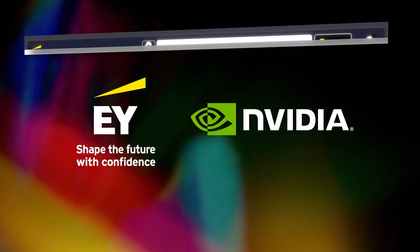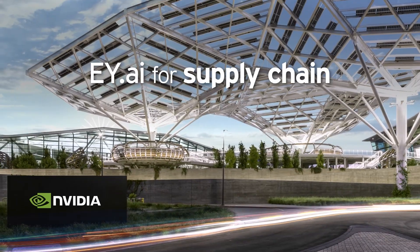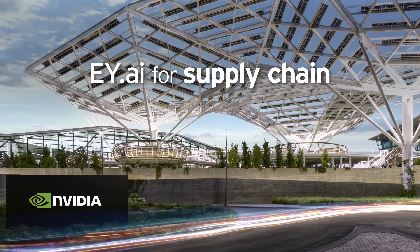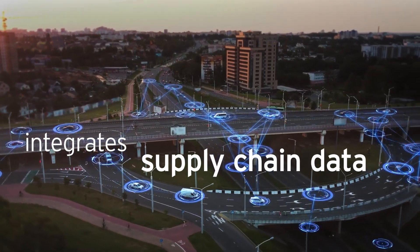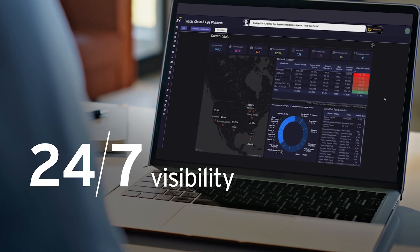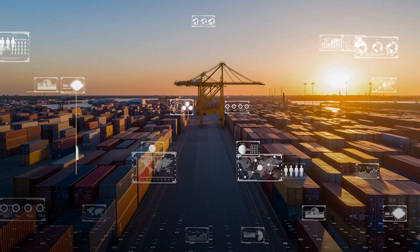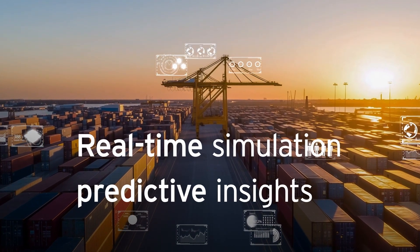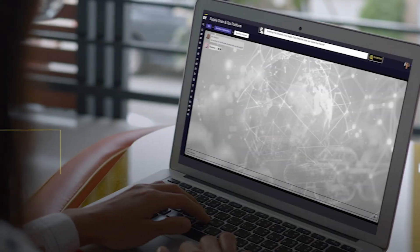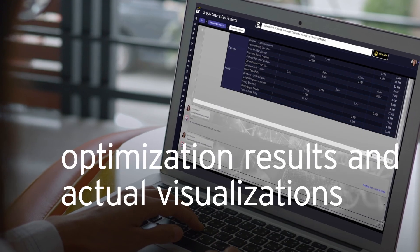That's why we created EY.AI for Supply Chain, an advanced tool from the EY-NVIDIA Alliance designed from the start to seamlessly optimize existing technologies with AI innovations. The NVIDIA-powered EY.AI for Supply Chain solution integrates supply chain data to create three competitive advantages: 24/7 visibility to identify issues and course-correct operations quickly; real-time simulation and predictive insights by running scenarios that generate recommended business actions to create value; and large language model-powered AI assistance to deliver optimization results and actual visualizations.